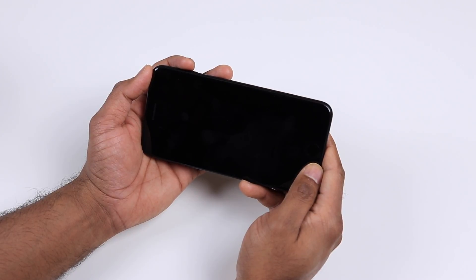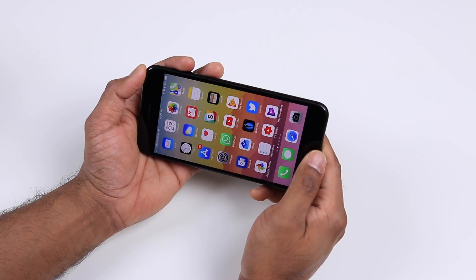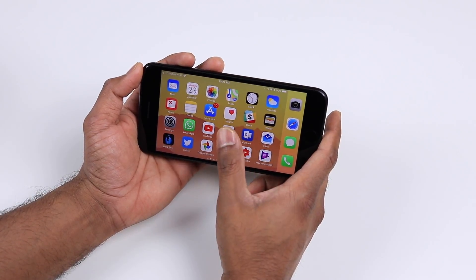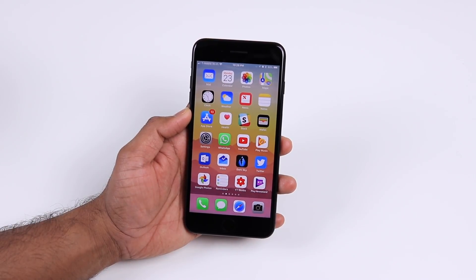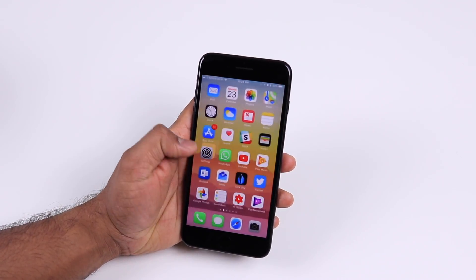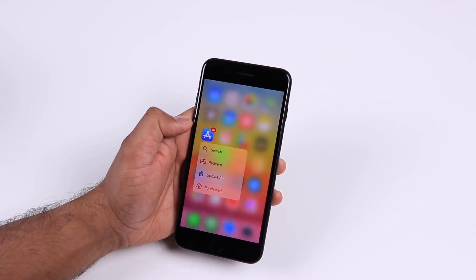Another bug fixed in iOS 11.1 is that if you unlock your phone in landscape mode, the home screen will automatically turn into landscape — you don't have to force it. It does that automatically. Also, 3D touch is now super fast, as it was a bit laggy in iOS 11, and that's been fixed in iOS 11.1.